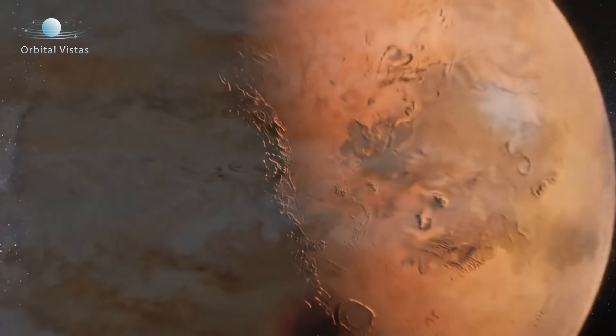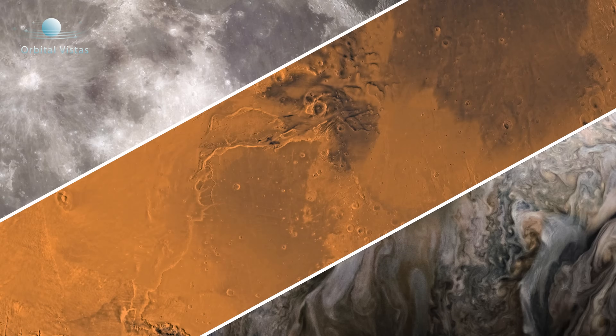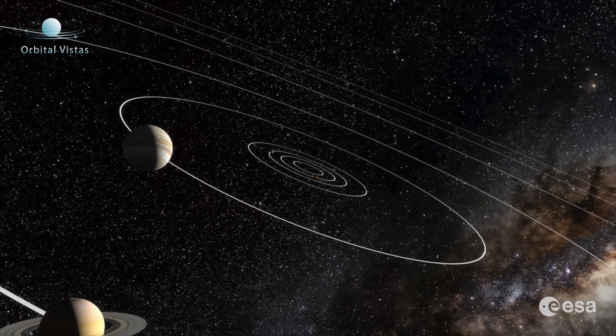So how long does it take to get from Earth to the Moon, Mars, or to Jupiter? As with most things in life, the answer is it depends.